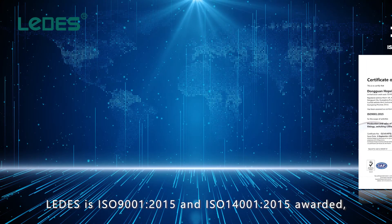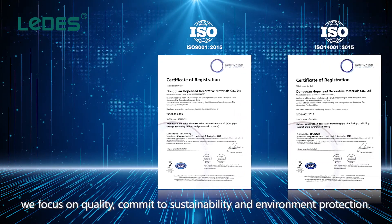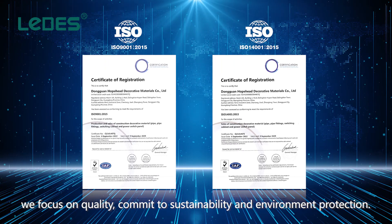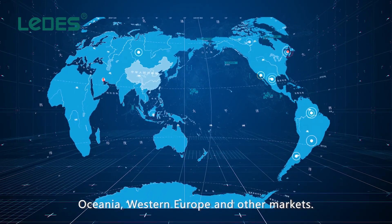Lettuce is ISO 9001:2015 and ISO 14001:2015 certified. We focus on quality, commit to sustainability and environment protection, and have exported to North and South America, Oceania, Western Europe, and other markets.